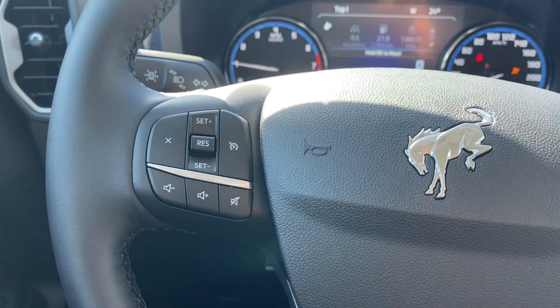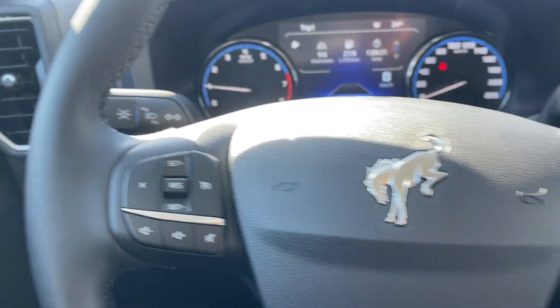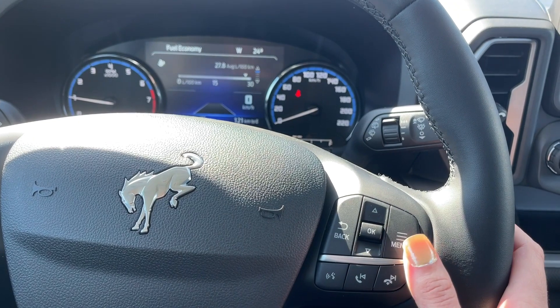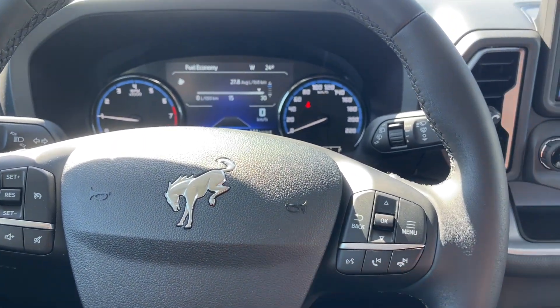Located to the left of the steering wheel you have your cruise control settings and volume control. Located to the right of the steering wheel you have options to flip through the dash and see important messages, as well as hands-free dialing and talk.